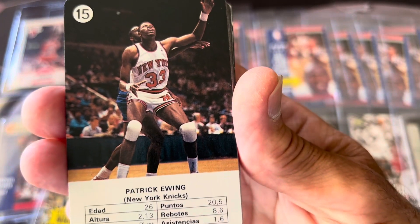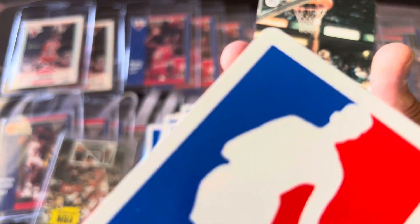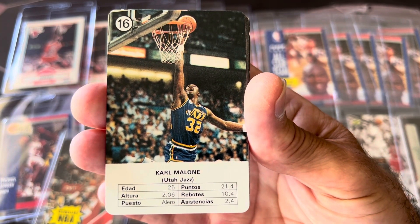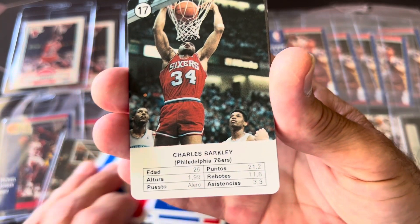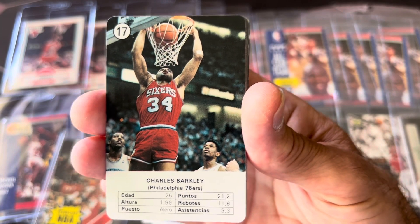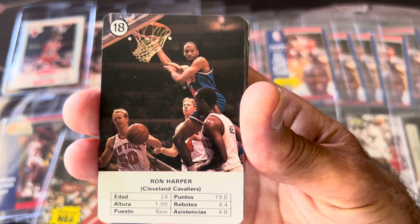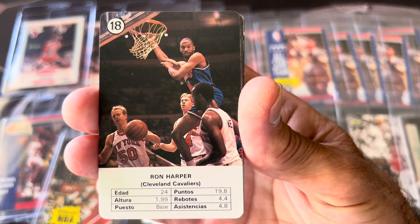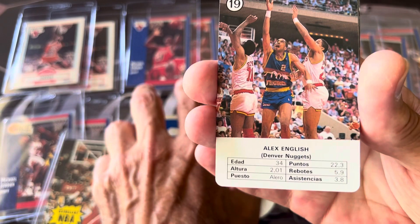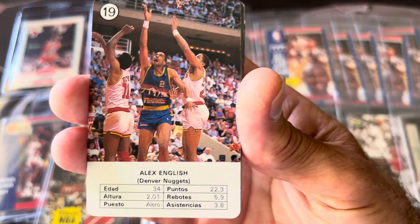You got Patrick Ewing. So it's a nice little set — again, they're playing cards from Spain. Karl Malone. But from 1988, they're kind of tough to find. There's Barkley doing that dunk — nice pictures. If you hadn't seen these cards before, I just wanted to show them to you. I had another one of these before; I opened it and sold it. This one I kept closed until today. Alex English — another Hall of Famer that people don't know too much about, but Alex English is a Hall of Famer.